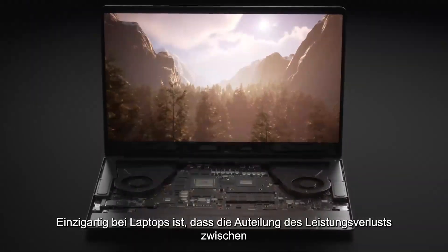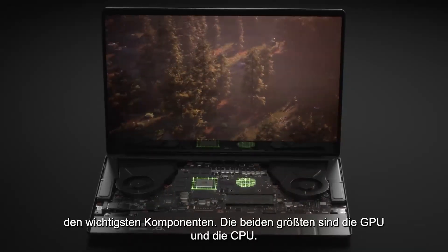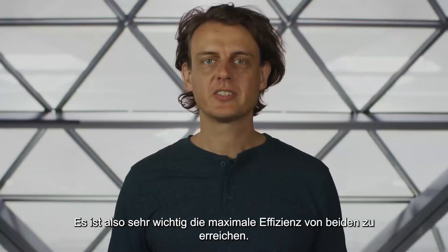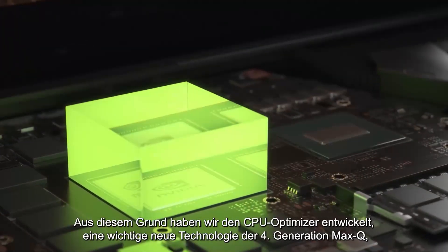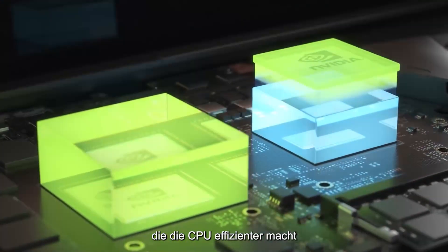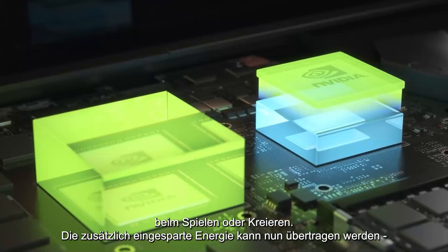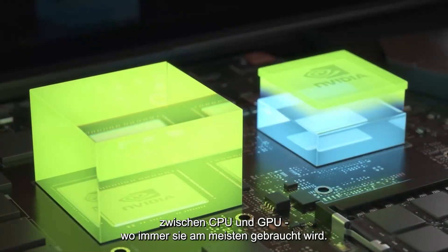Unique to laptops, power dissipation is shared between the major components, the biggest two being the GPU and the CPU. So it is very important to get maximum efficiency from both of them. That's why we developed the CPU Optimizer, a key new 4th Gen Max-Q technology that makes the CPU more efficient when gaming or creating. The extra power saved can now be shifted between the CPU and the GPU, wherever it is needed the most.